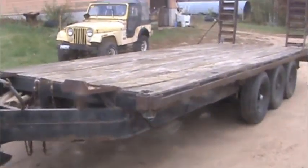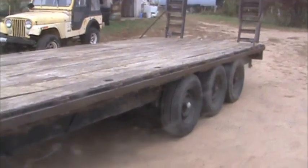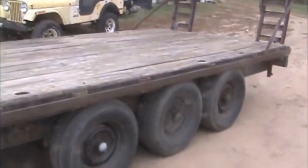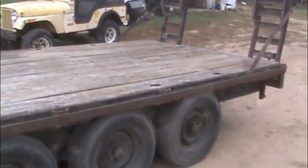The trailer is a 20-foot deck-over tri-axle, with brakes on all three axles. That's to help stop the weight of the wrecker when we're going down the hills.